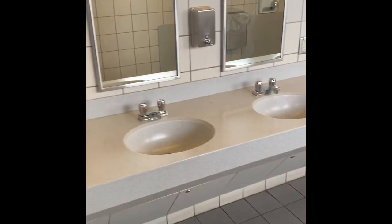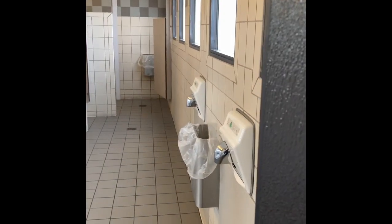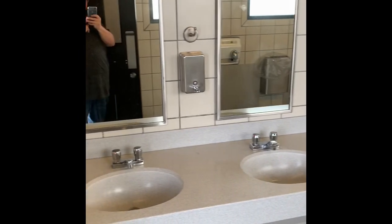Heading into the men's bathroom here real quick — four sinks, some urinals, pretty big bathroom, super clean, bright, room for lots of people.